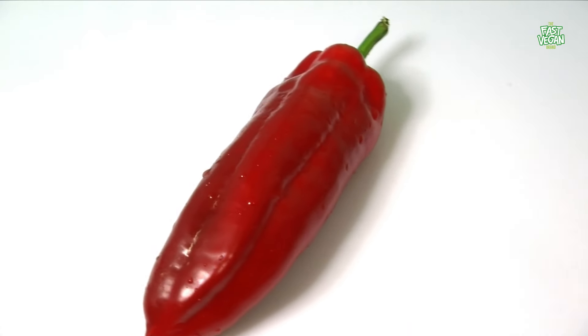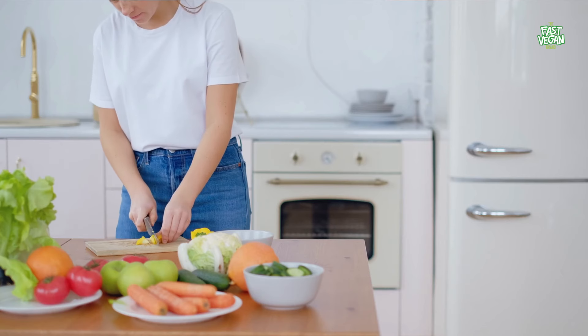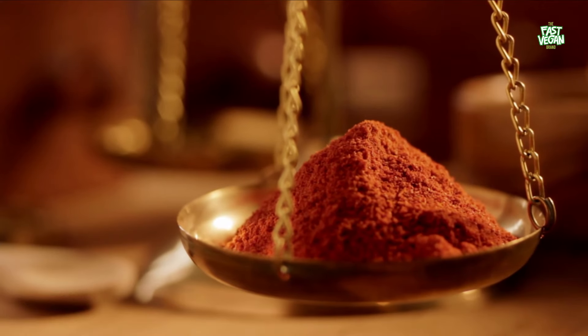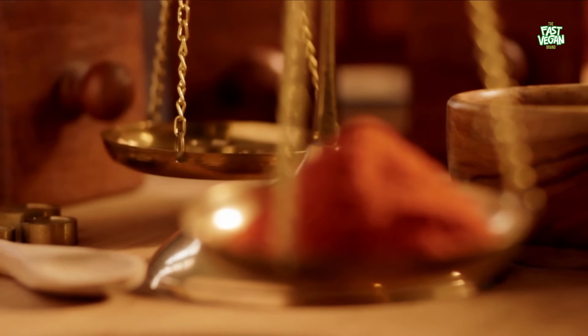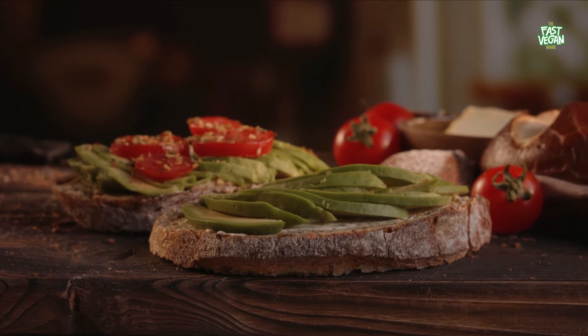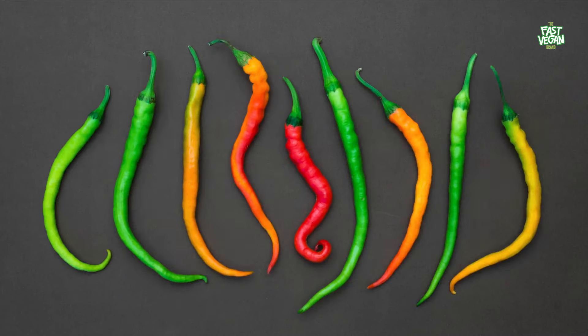A recent study found that people who regularly consume chili peppers are 13% less likely to die from heart disease and are at a lower risk of high blood pressure. In addition, it's also proven to inhibit the growth of cancer cells. Despite the many health benefits, some people may find it too spicy. This spicy food can cause heartburn and upset stomach, and can trigger a burning sensation in the mouth.